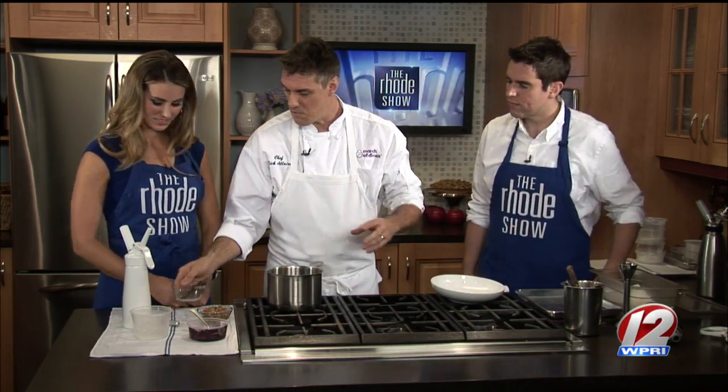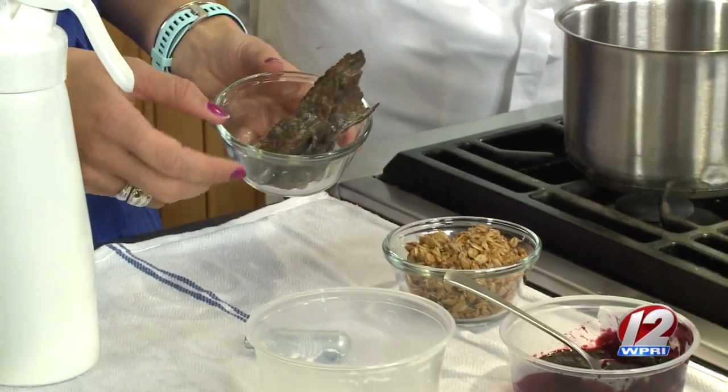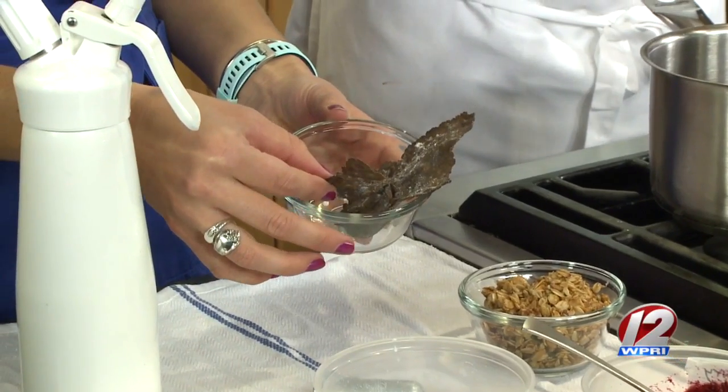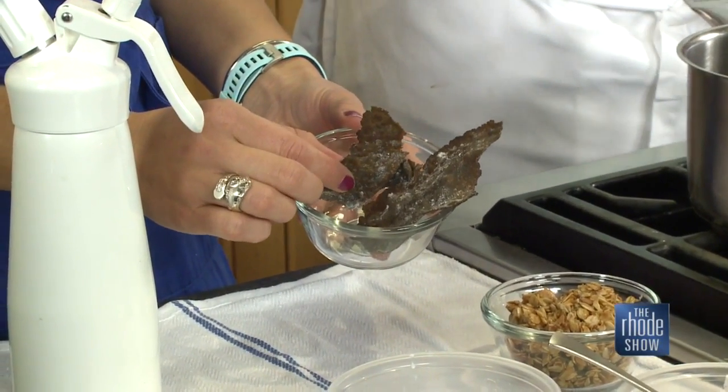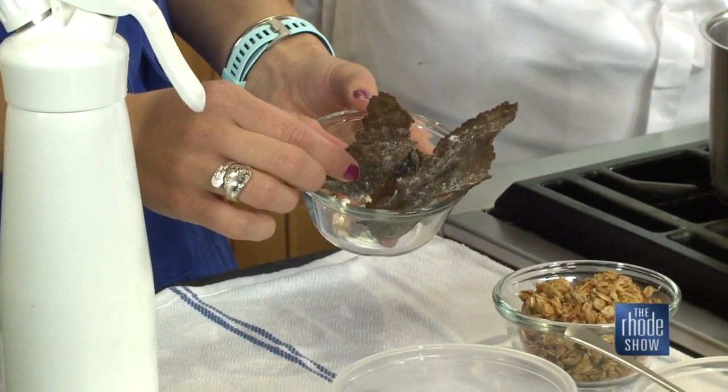And that's what this dessert is all about — different kinds of textures. That's why we did the buckwheat, which I didn't talk about too much before. It's essentially a savory flatbread: buckwheat flour, all-purpose flour, water, and a little bit of powdered sugar. We roll it out in a pasta machine and then put it on a plancha, like a grill, and then coat it with powdered sugar and make these little crisps out of it.